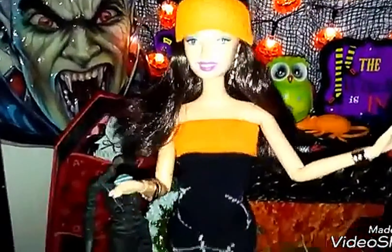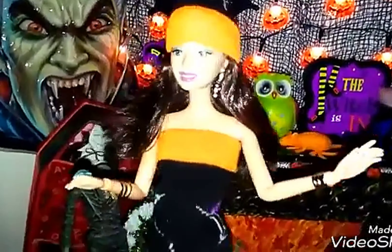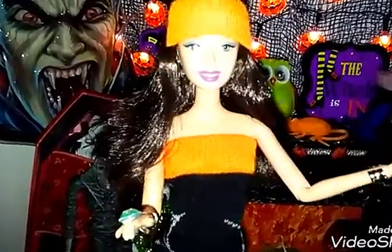Good evening, this is Bronwyn, and I'm going to be your host. This is our new set for October, and I'm going to give you a little tour. We're going to be doing a series in celebration for Halloween.